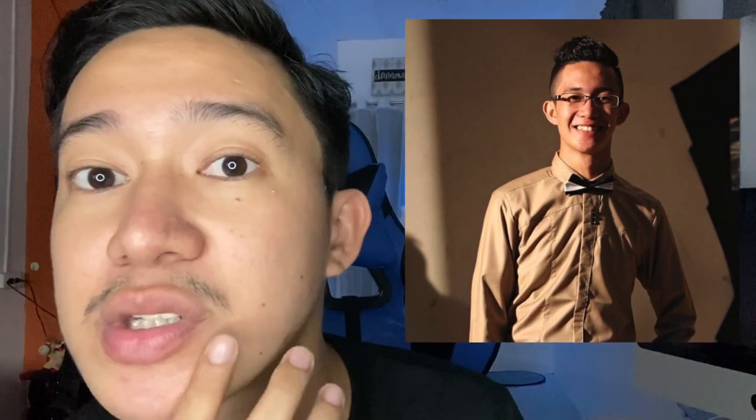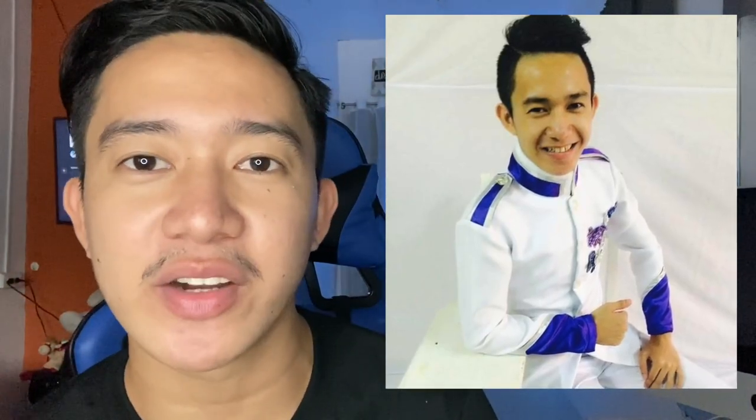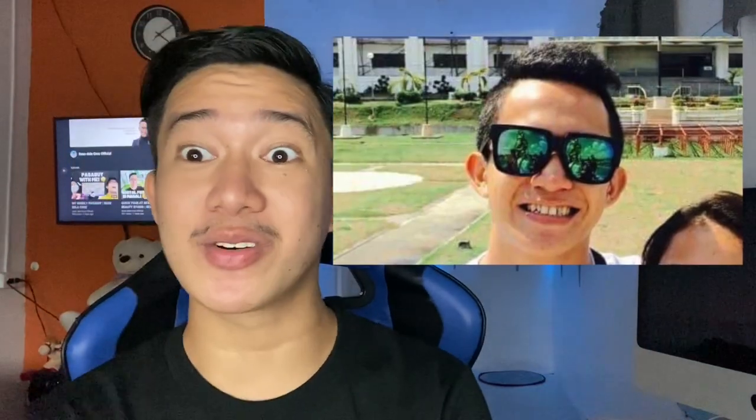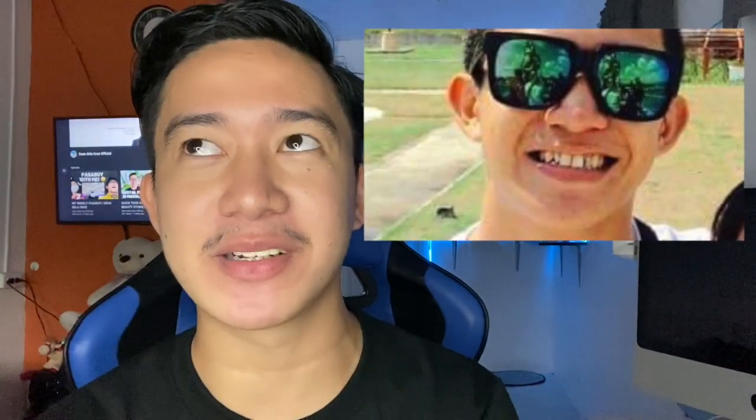That was in high school. As time went by, my teeth got more and more damaged. This picture was in 2013 — I was so slim, I know. You can clearly see from the angle that my teeth were more damaged during that time. Since I was already earning as a wedding and events host, that was the moment I finally decided to go to the dentist to have my teeth fixed.